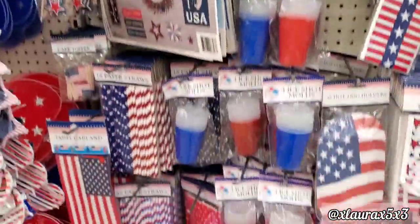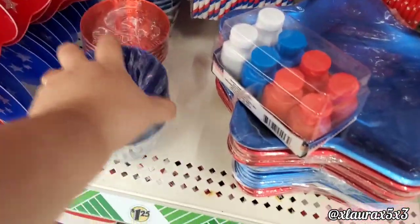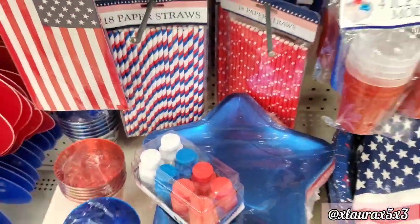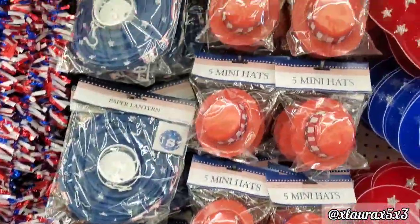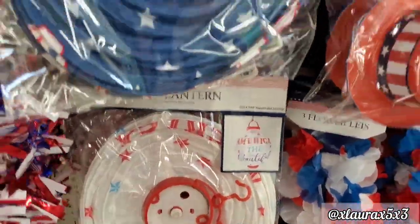They do have these made out of plastic — here are three designs: 'Home of the Brave.' If you like these and you have a Family Dollar, I think their designs over there are a bit nicer and cheaper. 'Land of the Free,' 'America the Beautiful' — these have been out for a couple of years.